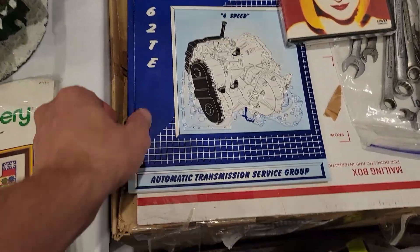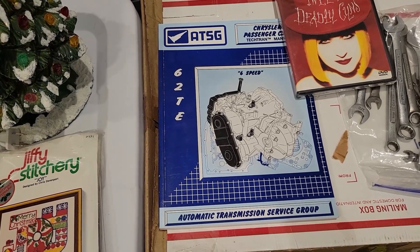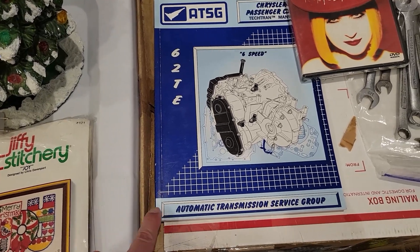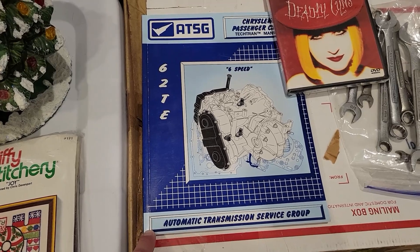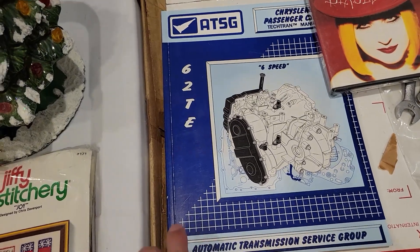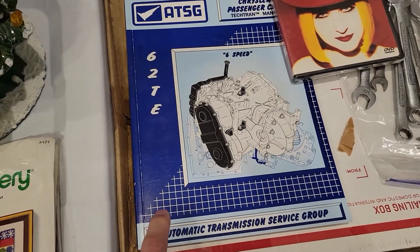I sold another transmission manual — this one sold for $28.04. I took a best offer on it. I do have best offers turned on on a lot of these just because I have so little into them, and most of them are still selling at full price. This one I paid $0.65 for and sold it for $28.04. If you haven't seen my video on that, I have hundreds of these and I still have some more that I haven't listed yet. Watch my video on how I turned $120 into $3,000 in listings.